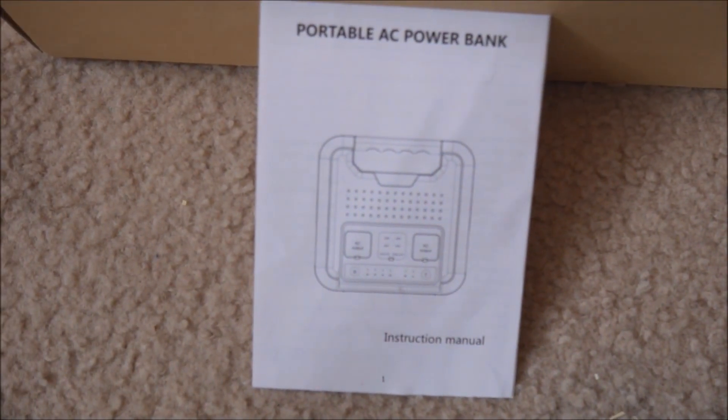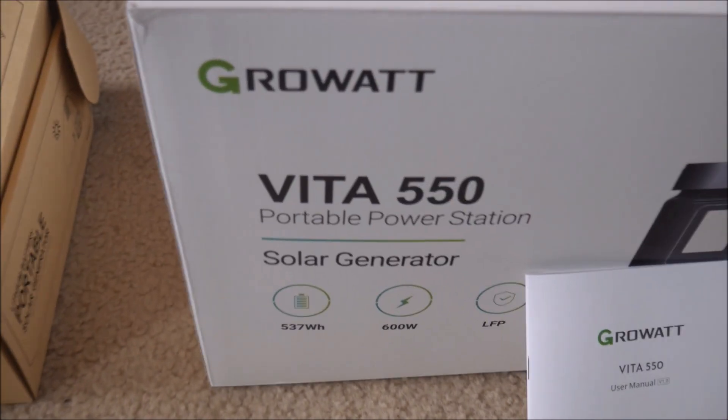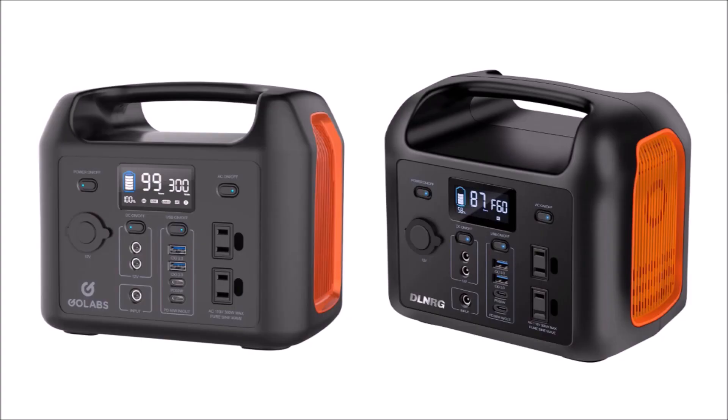By the same token, look at the packaging and owner's manual in the video and see if it has a brand name on it — if it doesn't, what does that say about the product? And finally, if you're looking at a brand name you've never heard of, see if you can find other units for sale with the same specs and the same case in the pictures. Do you want to buy a product from a company that doesn't own the design?